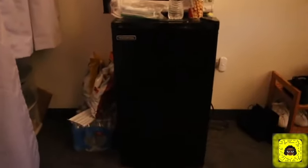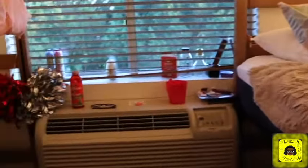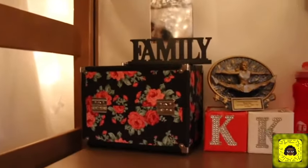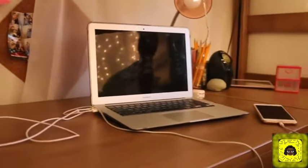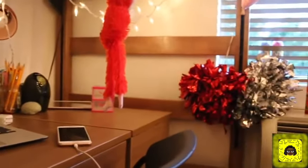We have a mini refrigerator, water, and lots of snacks. It's pretty in here. My roommate has pictures of her and her family and friends. My workspace — I decided to lift my bed high so I can have my workspace underneath. There's also a bulletin board.